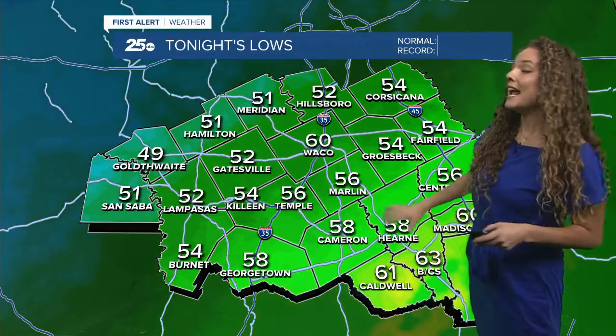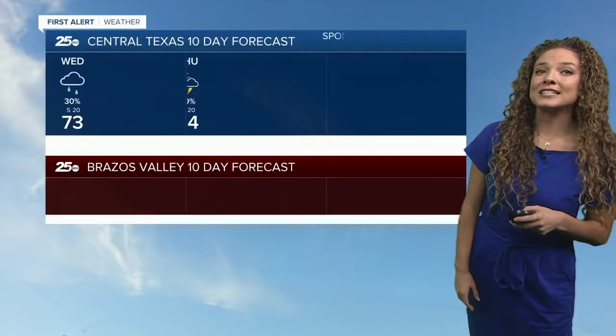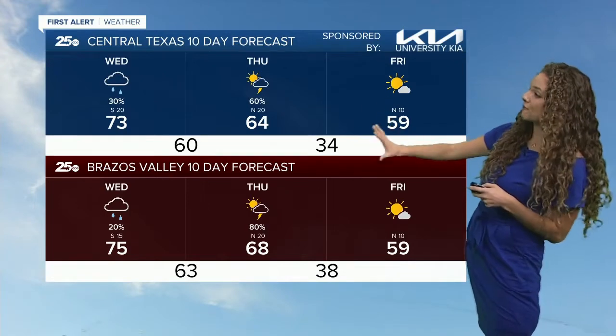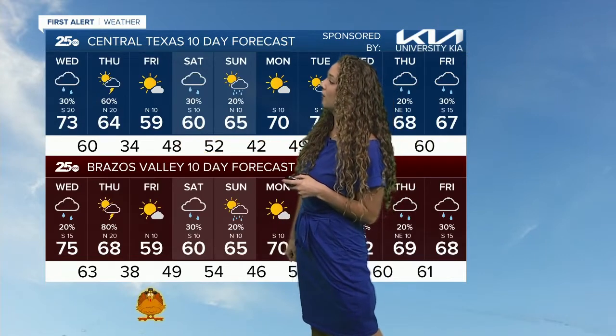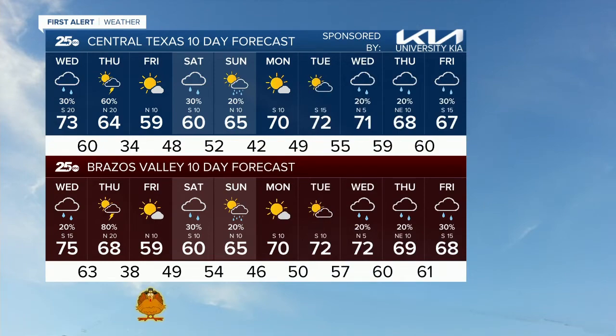We're going to cool down to the lower 60s and mid-50s later on tonight as well as into tomorrow, just in time for Thanksgiving. Like I said, we'll really see the biggest potential for storms and showers Thursday morning. As we head further into the rest of the week, we're going to see temps a little bit on the cooler side in the upper 50s just in time for Black Friday shopping, and then temperatures climbing back up to the lower 60s and lower 70s throughout the rest of the week.